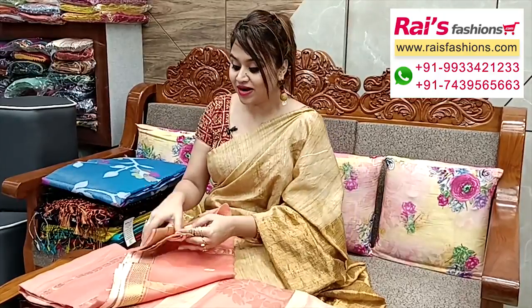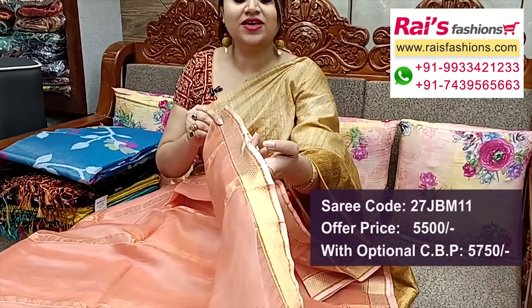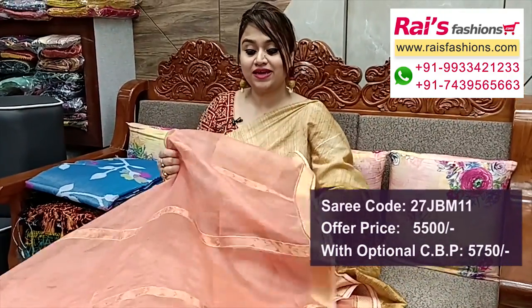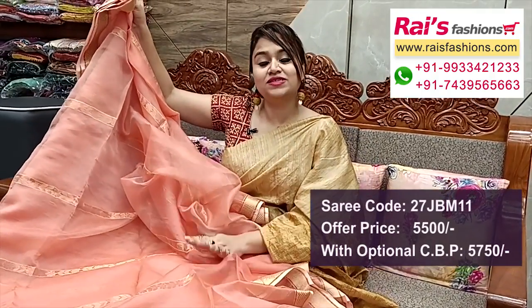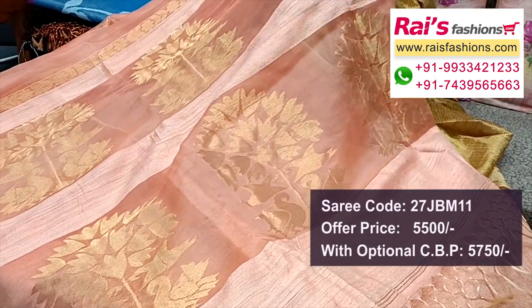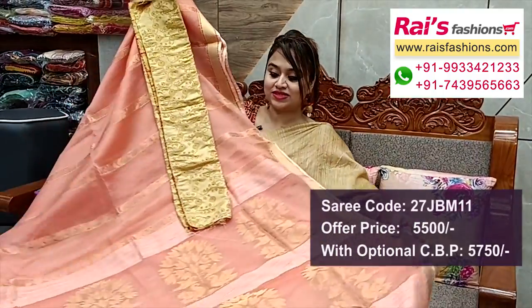Next one — nice color combinations, very beautiful peach set. Reshom base all over with beautiful weaving zari weaving stripes design. Border portions fully traditional zari weaving design worked border — pure reshom silk base with beautiful stripes design, weaving stripes all over base. Very nice elegant color combinations, trendy looks. Running blouse piece and pallu portions have matka stripes with beautiful traditional hand-weaving zari weaving design. Contrast blouse piece is silk material with heavy weaving work.